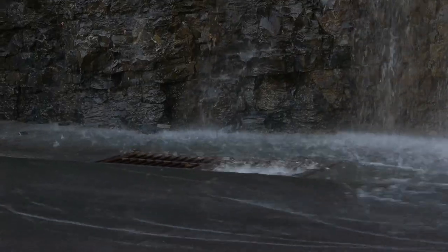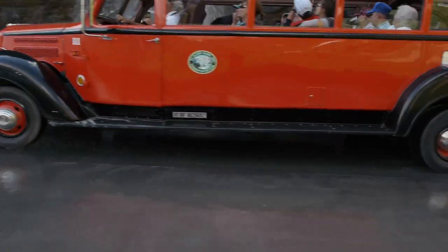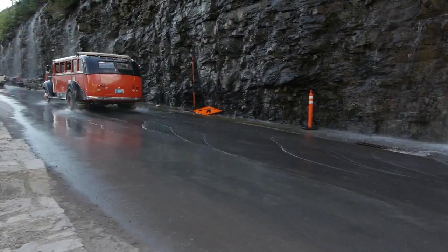Special drains were designed in the road to allow the bulk of the water to pass below the pavement, but on days of especially heavy flow, a small stream of water covers both lanes of traffic for a short distance.